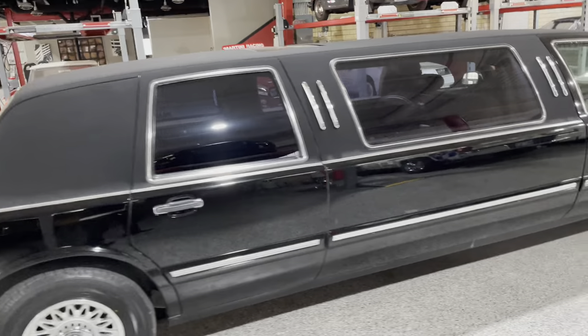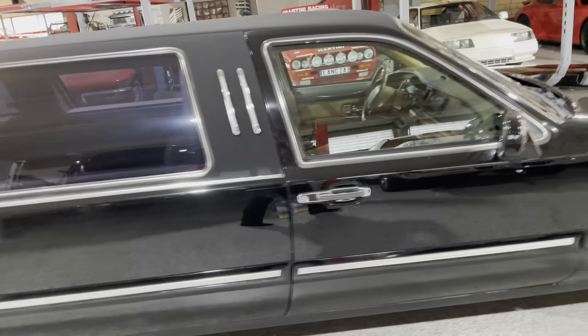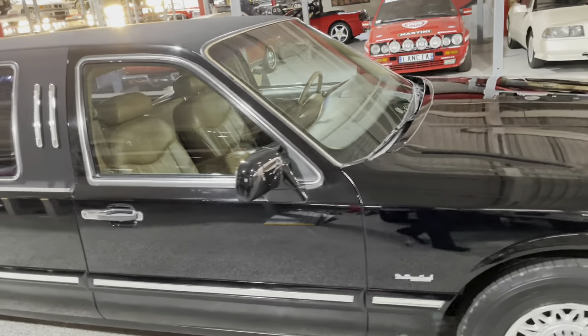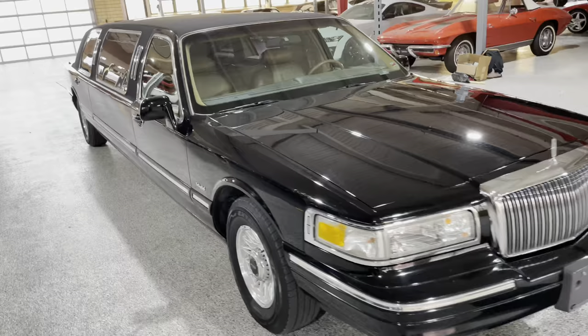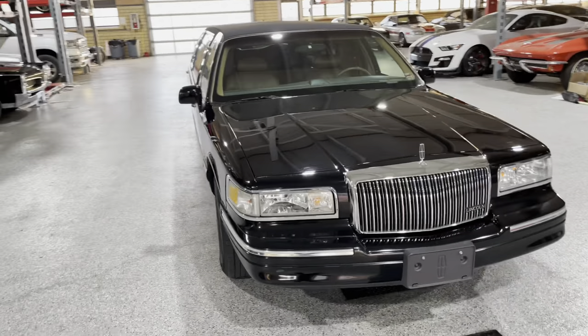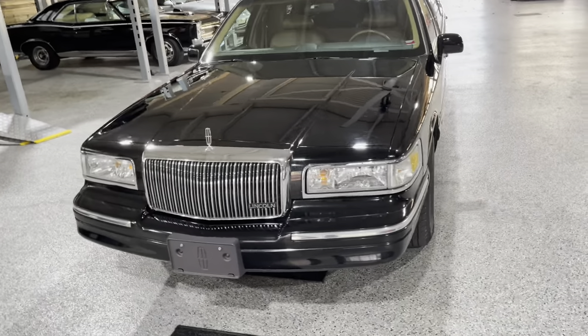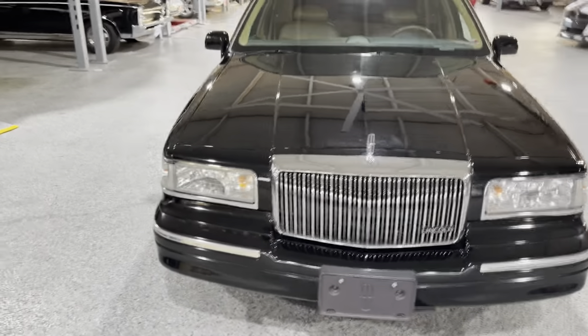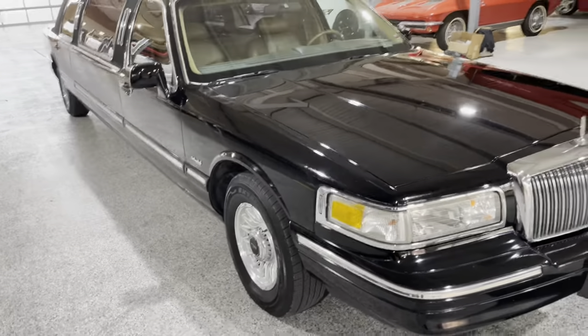I can't even get far enough back to get the whole limo on the side, so we'll just walk around. It's got the 4.6 liter V8, about 190 horsepower and 265 foot-pounds of torque. What's really surprising is how well the limo drives — really goes down the road very smooth.